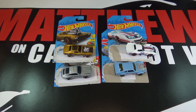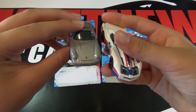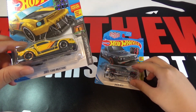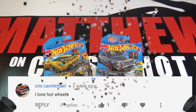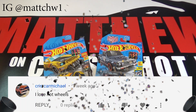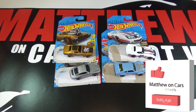My favorite car out of these four variants is probably the Porsche, but right behind it would be the Greenwood Corvette. The winner for the Ford Mustang and the Mazda Repu from collector set one is Chris Carmichael — congratulations Chris! You have one week to email me or DM me on Instagram to claim your prize. Congratulations again and thanks for watching my videos. Be sure to leave a like and subscribe and share some of your favorite cars out of these four Kroger exclusives.